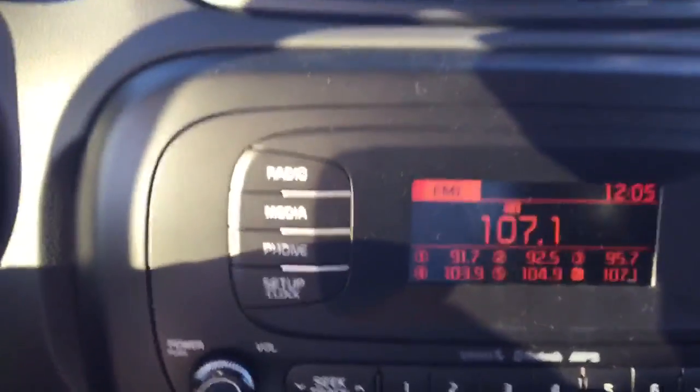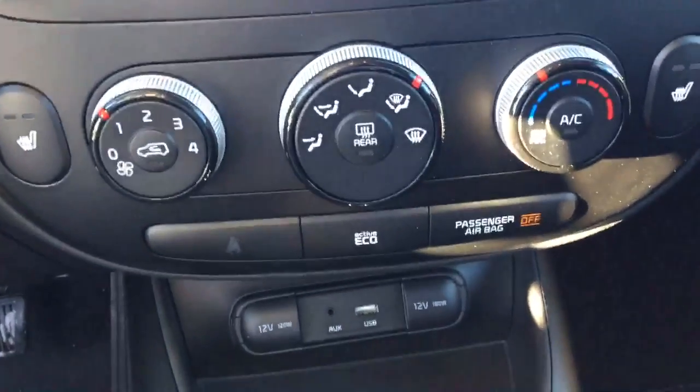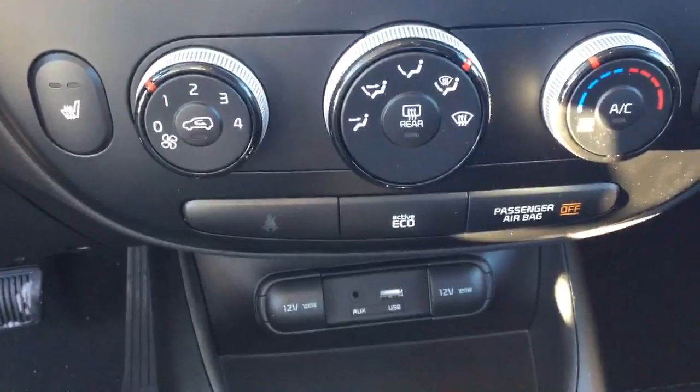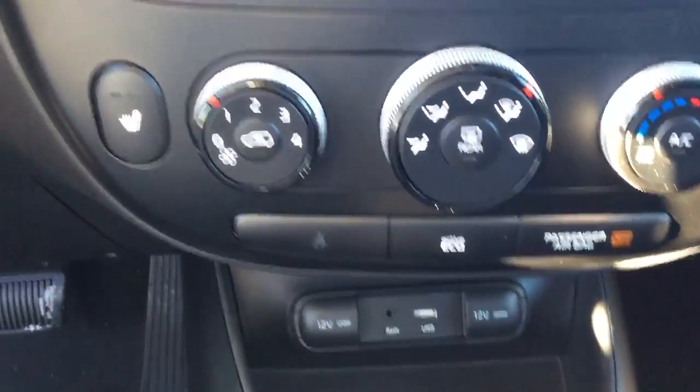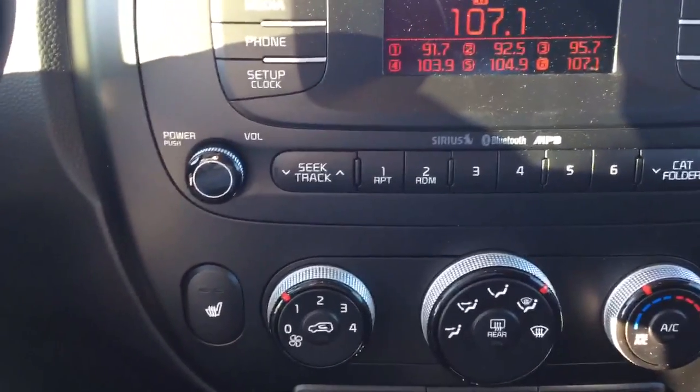You have FM/AM satellite radio. Heated seats for the driver and passenger. You have the active eco button which helps you save a lot more fuel and be more fuel efficient. You have Bluetooth on the vehicle. SiriusXM satellite radio — three months for free.